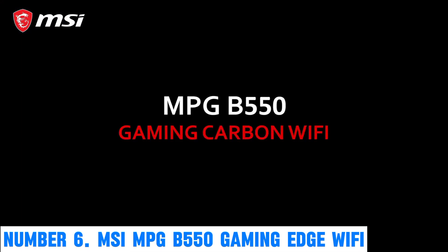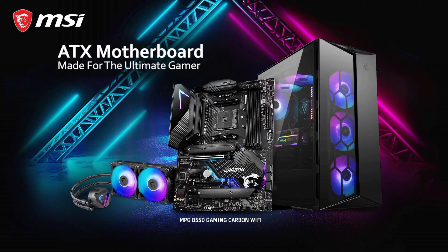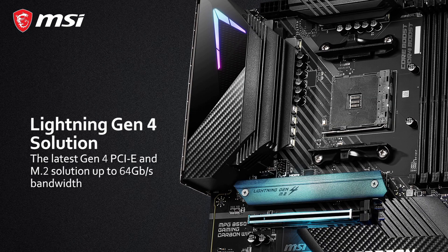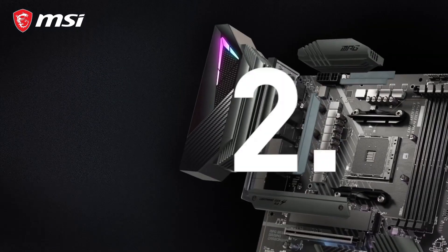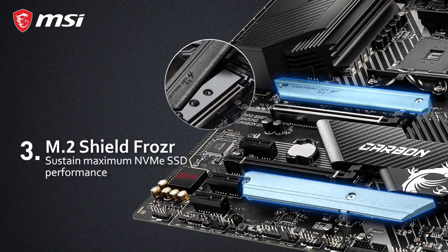Number 6: MSI MPG B550 Gaming Edge Wi-Fi. Immerse yourself in a world of unparalleled gaming performance with the MSI MPG B550 Gaming Edge Wi-Fi motherboard. Engineered for gaming enthusiasts, this motherboard boasts cutting-edge features and a sleek design. The AMD B550 chipset ensures seamless compatibility with the latest Ryzen processors, delivering blistering speeds and remarkable multitasking capabilities.